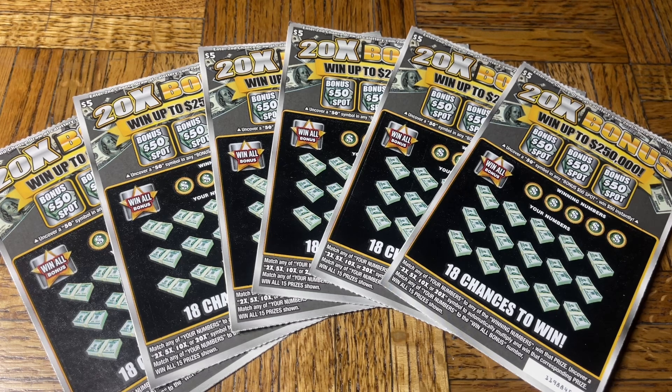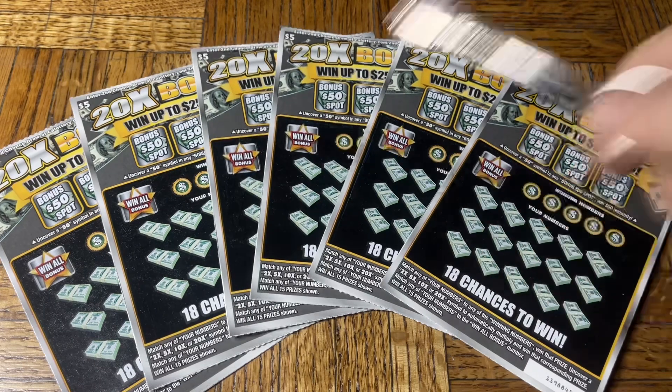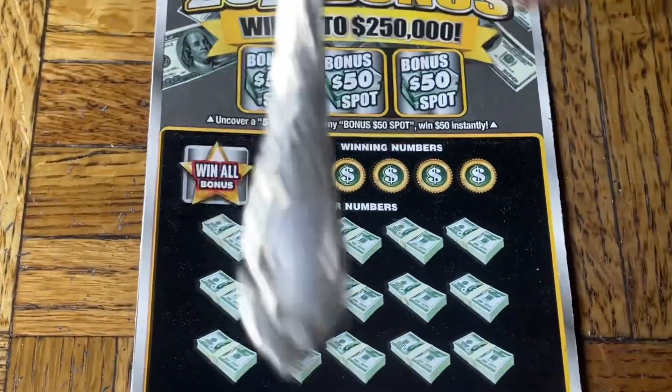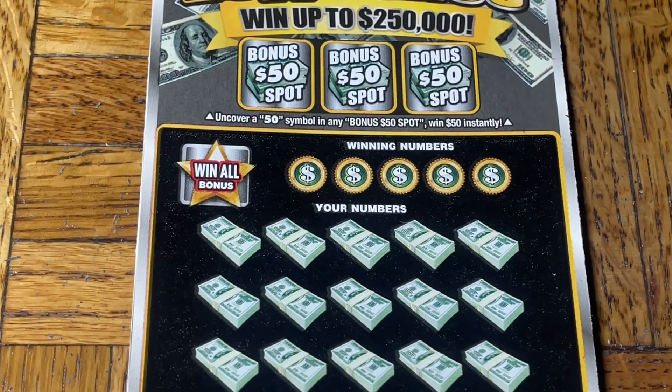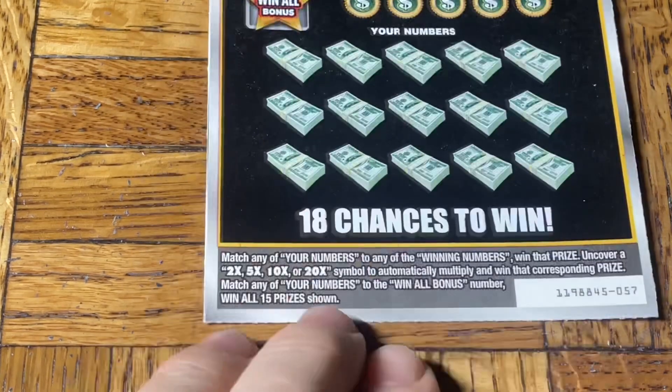Hey folks, Johnny has got the ladder scratching. We are scratching a 30-ticket batch of California scratch tickets. Good morning, this is the morning session and we have returned with some more of the brand new tickets. Today we have a six-pack of the five dollar 20x Bonus. Hopefully we'll find a good win, maybe we'll see that 20x or the win-all symbol. Please don't forget the afternoon session on the Third Hand Slots channel — link is just below in the description.